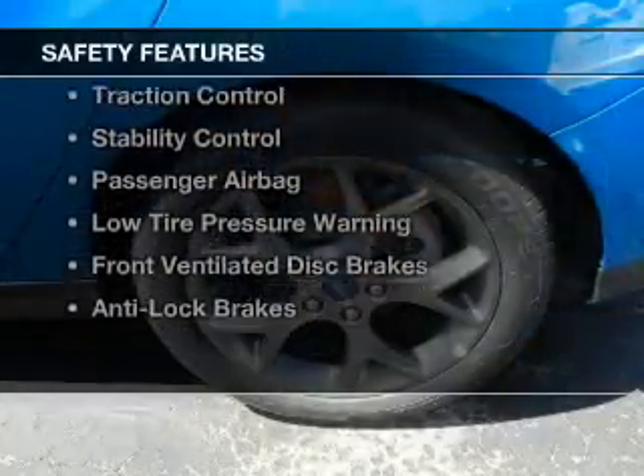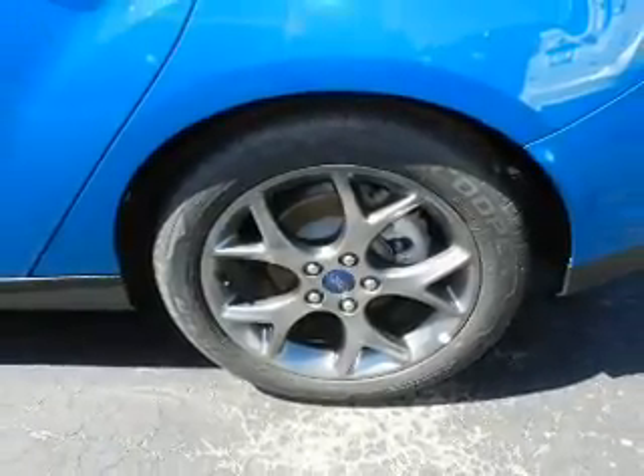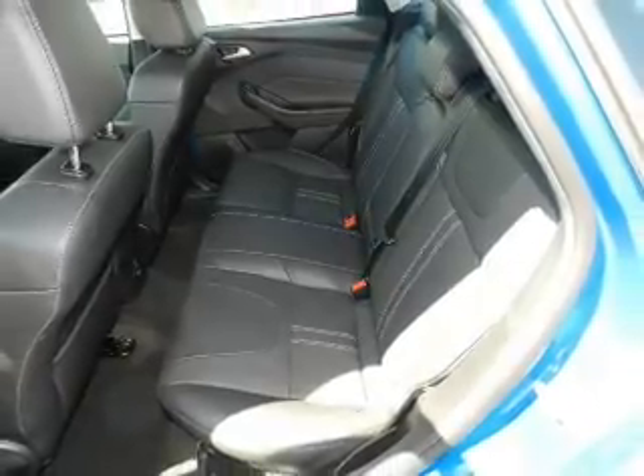Safety was made a priority with these features: Curtain Head Airbags, Side Airbags, Independent Suspension, Brake Assist, Traction Control, and Stability Control.